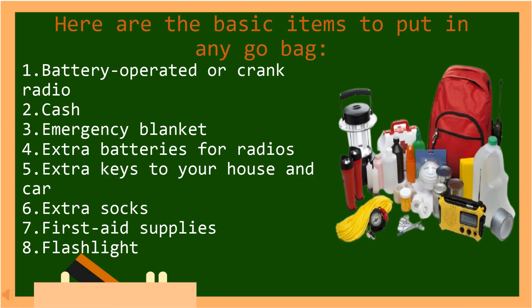Here are the basic items to put in any go bag: a battery-operated or crank radio, cash, emergency blanket, extra batteries for radios, extra keys to your house and car, extra socks, first aid supplies, and flashlights.